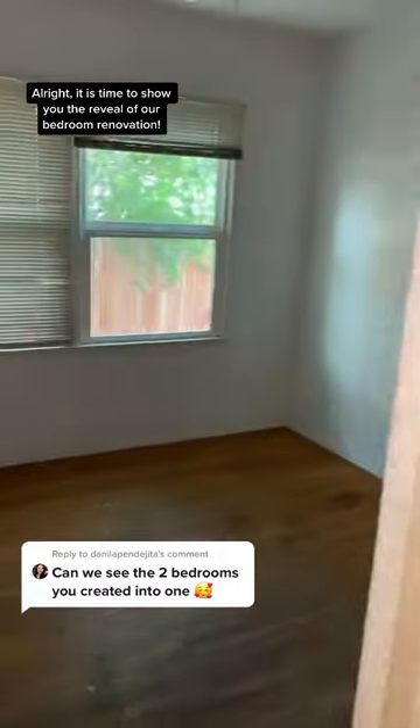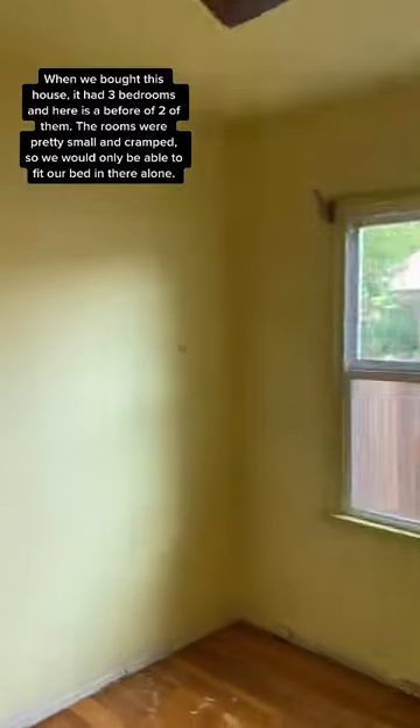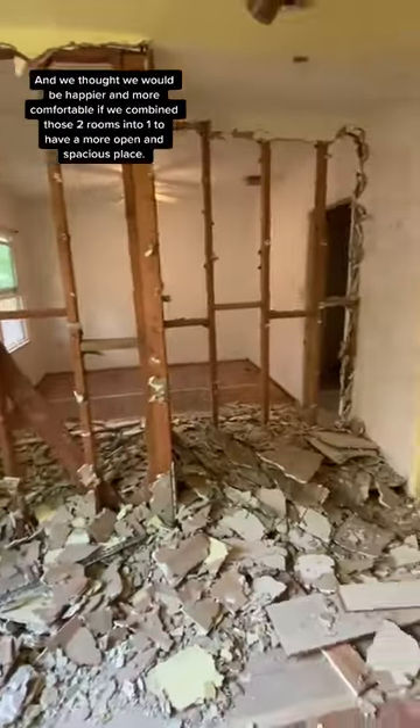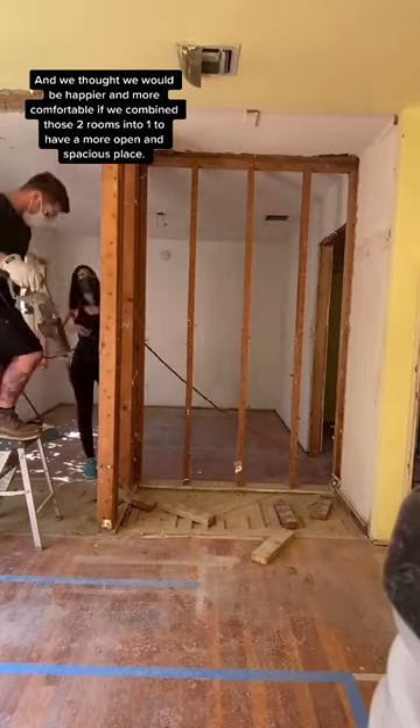It is time to show you the reveal of our bedroom renovation. When we bought this house it had three bedrooms, and here is a before of two of them. The rooms were pretty small and cramped so we would only be able to fit our bed in there alone, and we thought we'd be happier and more comfortable if we combined those two rooms into one.